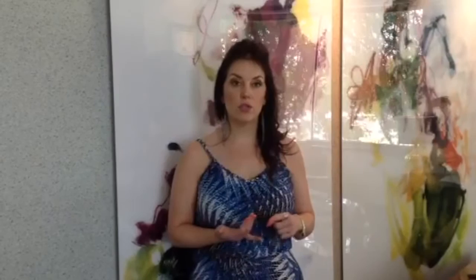We'll start you with one and then a few weeks later you'll actually be able to transition into a different type of garment that will be a little bit more comfortable for you to wear. Whenever you come in, we'll help you get fitted and show you how to put it on so that there's no stress involved in that.